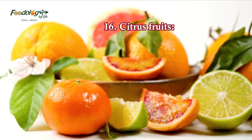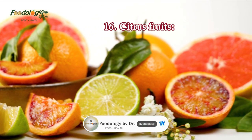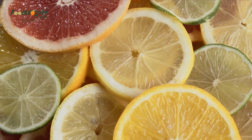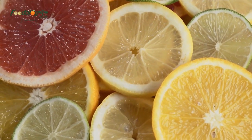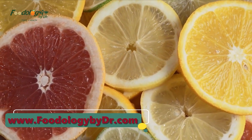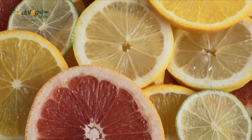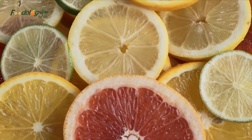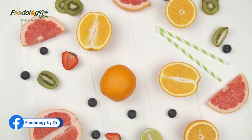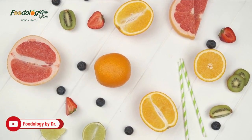16. Citrus fruits. Citrus fruits contain hesperidin, an antioxidant that may benefit heart health. In a study, 159 people consumed 500 milliliters of orange juice, hesperidin-enriched orange juice, or a control drink per day for 12 weeks. The results indicate that regularly consuming orange juice can help lower systolic blood pressure and that hesperidin contributes to this effect. People can consume citrus fruits as drinks by making orange juice or squeezing lemon into water, whole or in fruit salads, or as lemon juice squeezed on salads for flavor instead of salt.